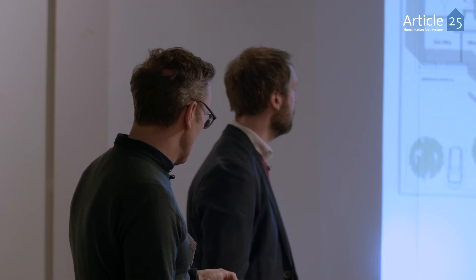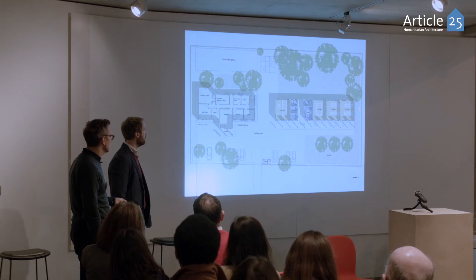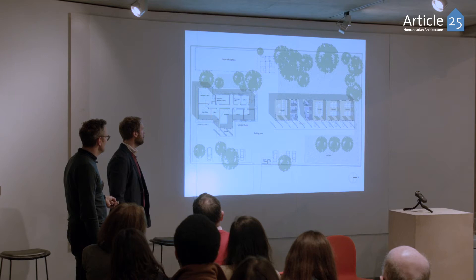What we set up was a very simple linear building running through, with three and four very simple flexible training spaces.